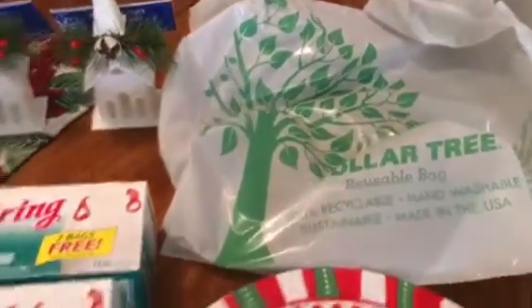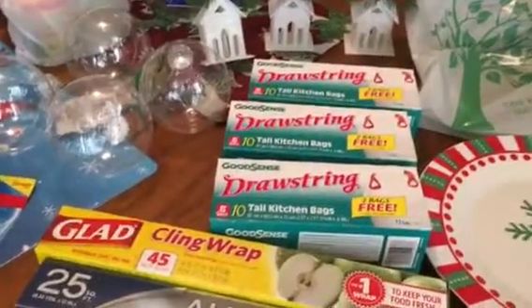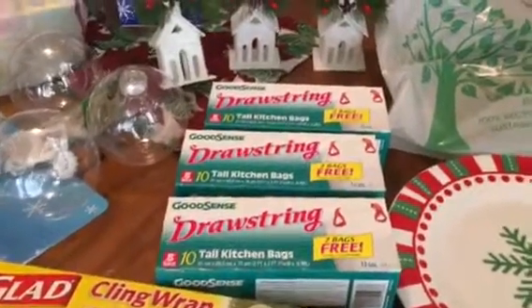So that's my tiny little Dollar Tree haul! I hope you guys are having a great day and I will talk to you guys later. Bye!